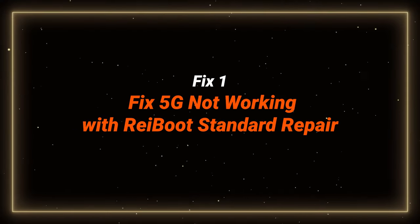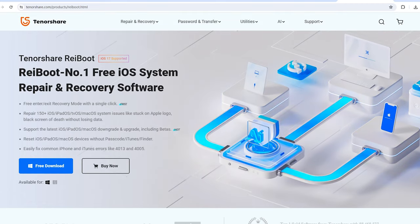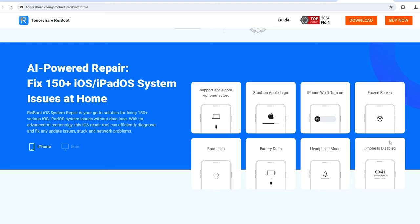Fix one: fix 5G not working with standard repair. ReiBoot is the best solution to fix software issues because it can help detect and fix a lot of iPhone issues at the same time without any data loss.